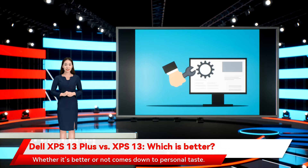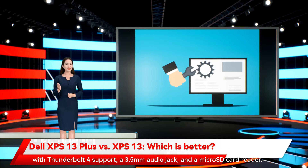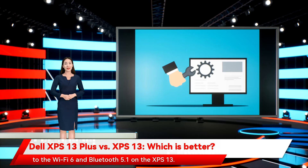Whether it's better or not comes down to personal taste. The XPS 13 always had limited connectivity, with just two USB-C ports with Thunderbolt 4 support, a 3.5mm audio jack, and a microSD card reader. The XPS 13 Plus has even less, with the likely controversial decision to remove the audio jack and the microSD card reader — giving the XPS 13 an edge there. The XPS 13 Plus does have updated Wi-Fi 6E and Bluetooth 5.2, compared to Wi-Fi 6 and Bluetooth 5.1 on the XPS 13.